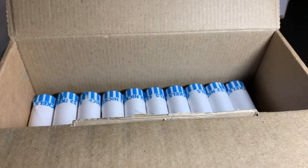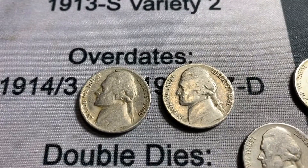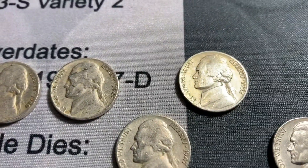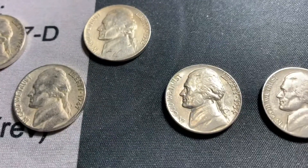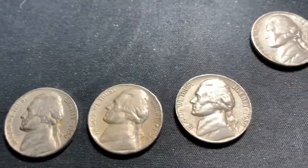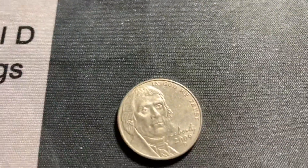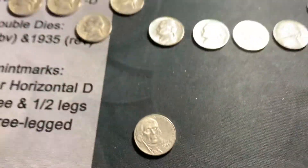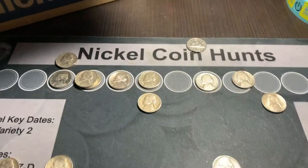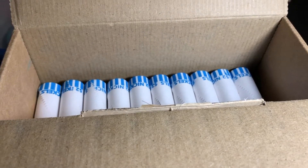We're now through 30 rolls. We're going to add to the finds a 1940 Philadelphia, a 46 Philadelphia, 47 Denver, 52 Philadelphia, a really nice looking 54 Denver, 56 Denver, 58 Denver, 59 Denver, 60 Philadelphia, and a 2009 Denver. That's 10 more coins in that round. We'll get those added and get through these next 10 rolls.